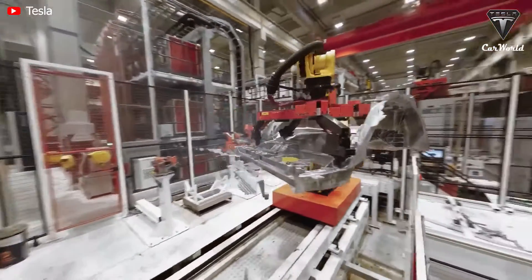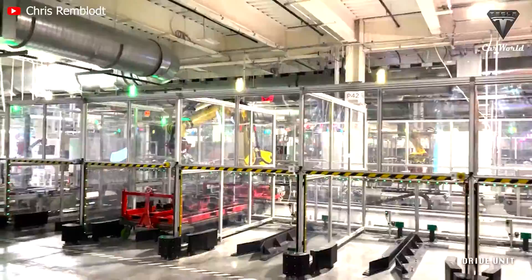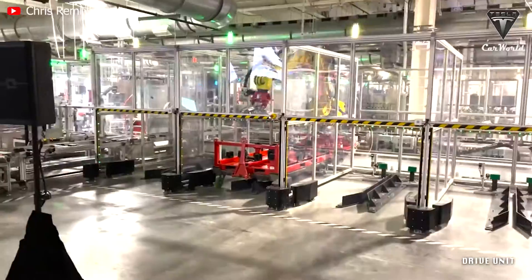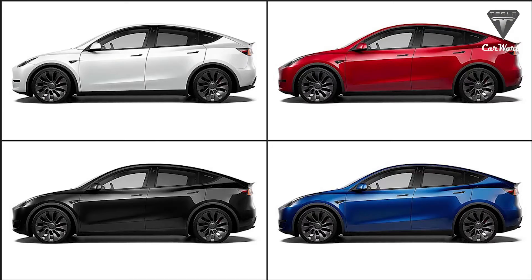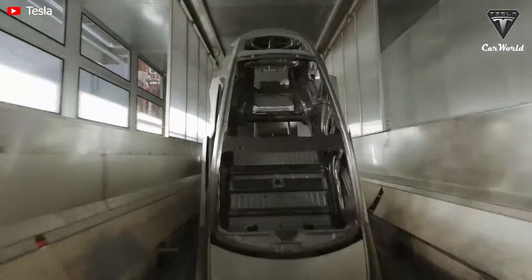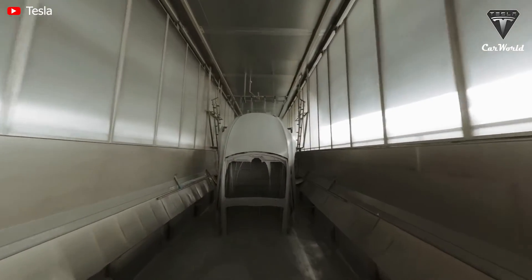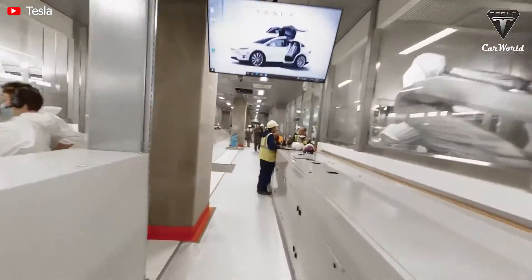Next, in terms of color, Tesla said they would produce Model Y's made at the German factory in three new colors: deep crimson, abyss blue, and mercury silver. Meanwhile, Gigafactory Texas has started producing Model Y's in various colors including blue, black, white, and red.